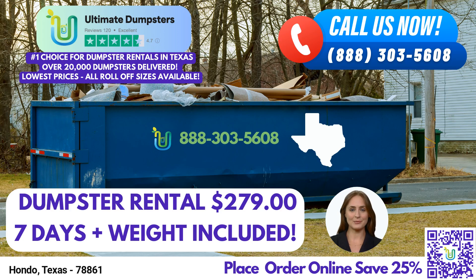Our services don't stop at dumpster rentals. We offer the convenience of combining multiple services, such as port-a-potties, mobile storage units, temporary fencing, commercial weekly garbage, and more. We strive to be your one-stop solution for all your waste management needs.